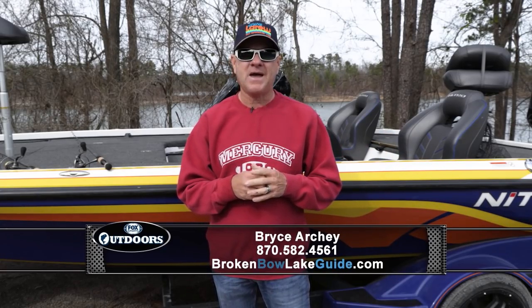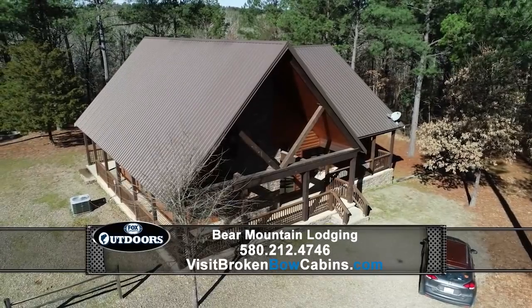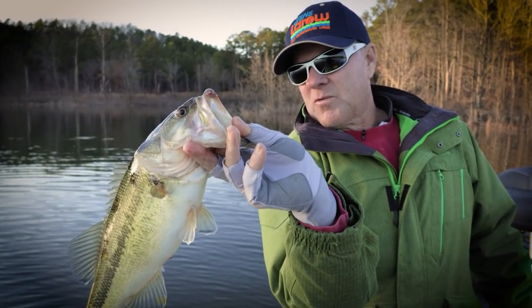I hope you enjoyed our trip today to beautiful Broken Bow Lake in southeastern Oklahoma. One more time I want to give you the information for Bryce Archie, my fishing guide buddy who guides here for bass, and Mike Scarborough who guides for crappie. I want to show you just a couple more quick shots of the beautiful lodges and cabins at Bear Mountain Lodging — contact Sherry and her crew for a fantastic weekend getaway. Hope you'll use some of the techniques we discussed today the next time you encounter extreme conditions for bass fishing. These are proven techniques — they'll work and they'll help you catch more bass. Until next week, I'm Barry Stokes. Be safe, have fun, bye-bye y'all.